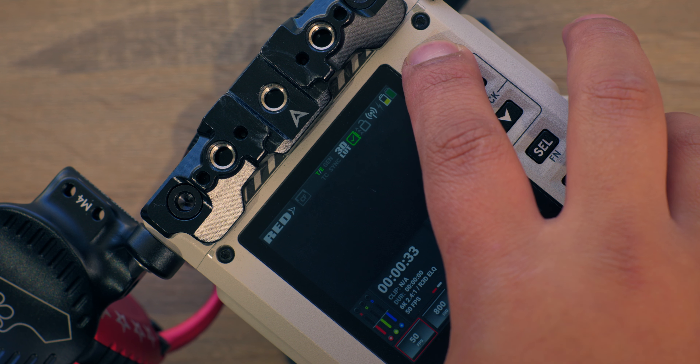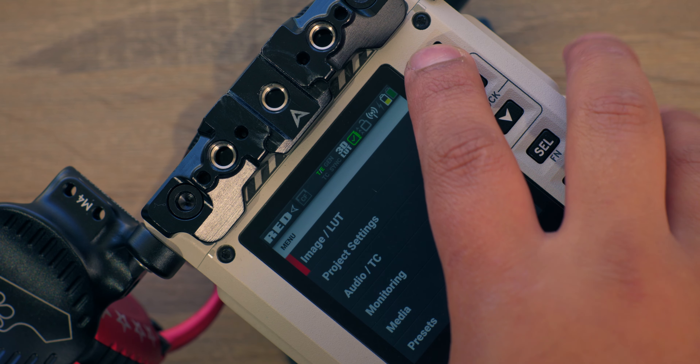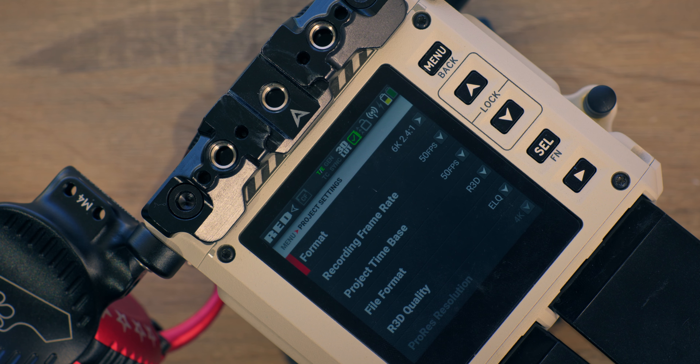Next thing I love about the Red Komodo is that it is a video camera and a video camera only. You don't have to go through menus to find video settings — all the settings and menus are dedicated to video. I love that it has the 180-degree shutter angle, false color, ProRes, and R3D Raw. One of the positives is I only have to worry about video and video only.